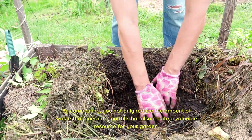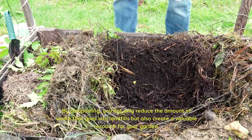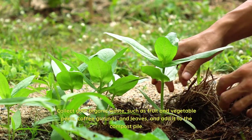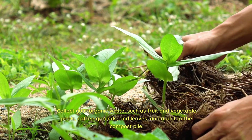By composting, you not only reduce the amount of waste that goes into landfills but also create a valuable resource for your garden. To start composting, you can create a compost pile or use a composting bin. Collect your organic waste, such as fruit and vegetable peels, coffee grounds, and leaves, and add it to the compost pile.